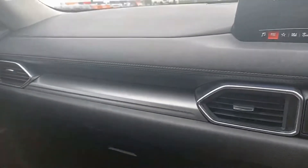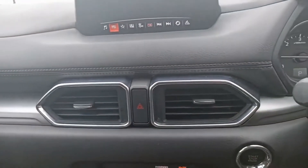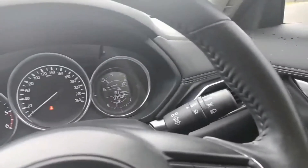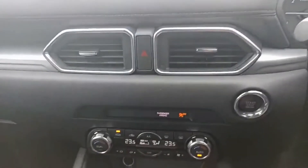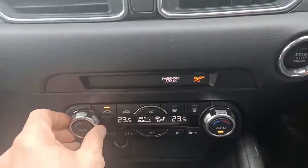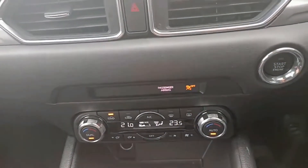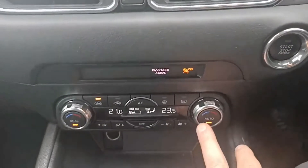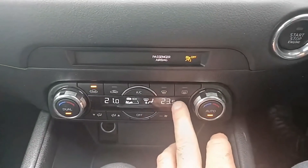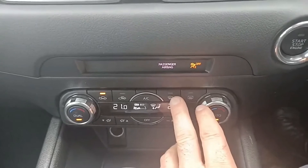On the dash and center console you do get air vents throughout to keep the car nice and hot or cool. You do get dual-zone climate control with options to change the temperature on either side — passenger currently on 21 and the driver's side on 23.5. You also have options for fan speeds, rear demister, windscreen demister, and air con.